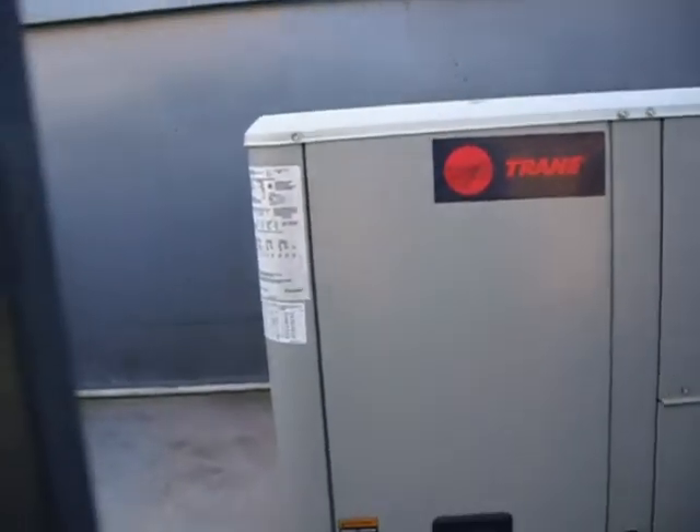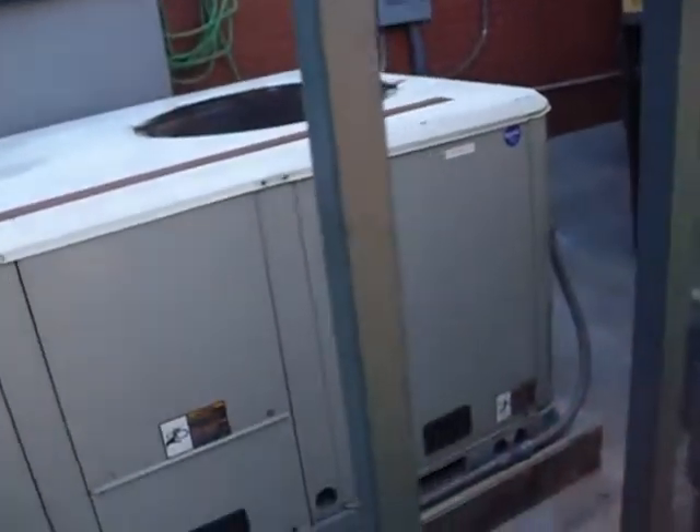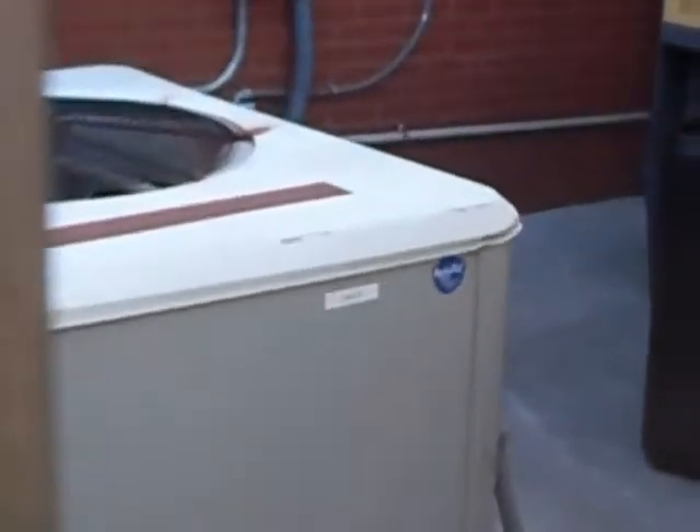That building over there has a PTAC unit, if you can see it. I hear something else running, but I can't get in here because it's locked. Trane Precedent — I can't seem to see the manufacturing date. I thought they had a split system, but this is a commercial three-phase unit. This is the second unit — it says AC2. But they're package heat pumps.